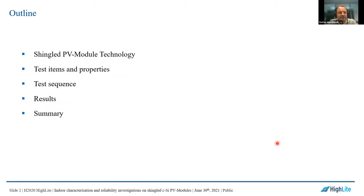The outline of the presentation is: I'm starting with a motivation on shingled PV modules, then I introduce the test items and their properties, followed by the test sequence and results. I close the presentation with a summary.